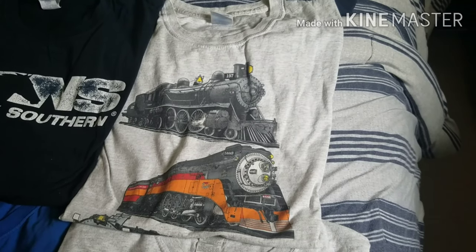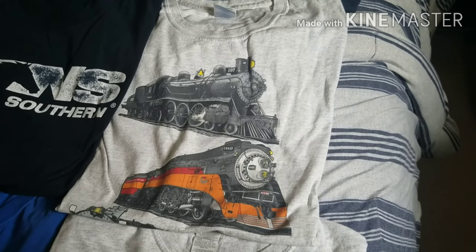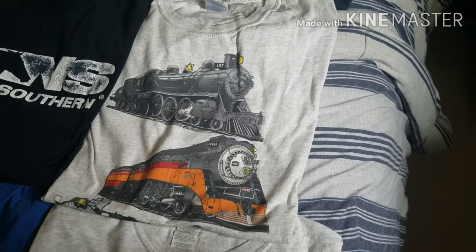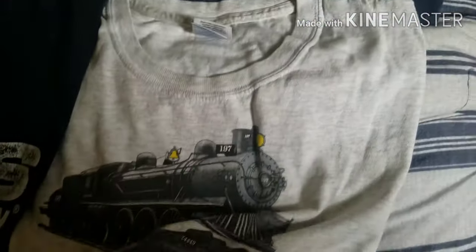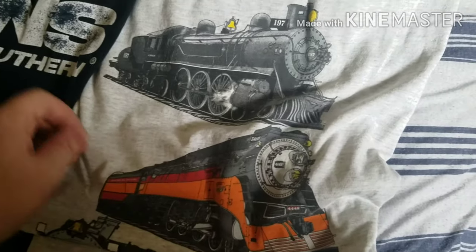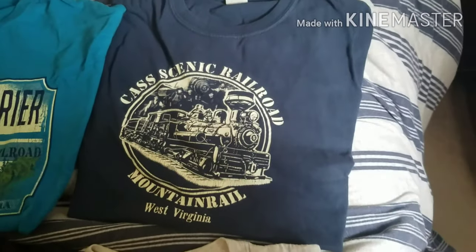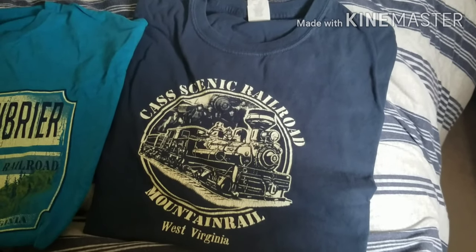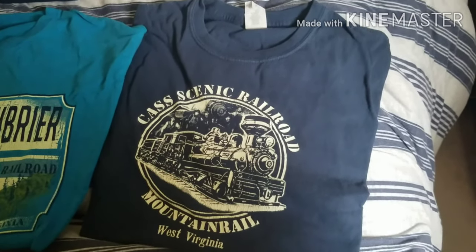Next t-shirt is this Oregon Rail Heritage Foundation Steam Locomotive Collection t-shirt from Portland, Oregon. Next t-shirt is this navy blue Coast Scenic Railroad t-shirt that I got from their gift shop back in 2018, the last time I rode the train, during the National Railway Historical Society Convention.